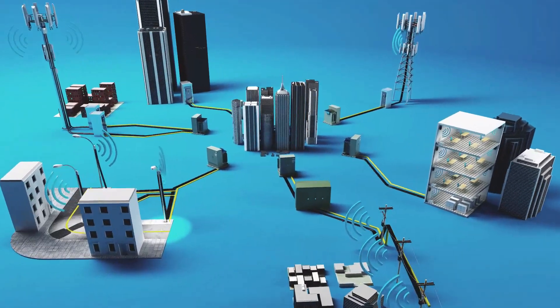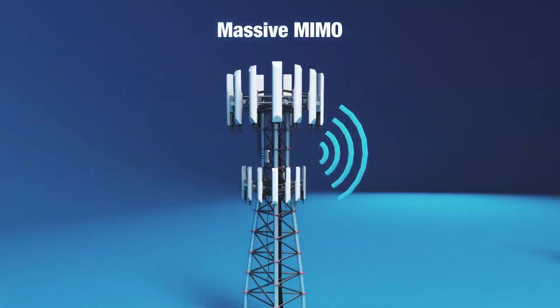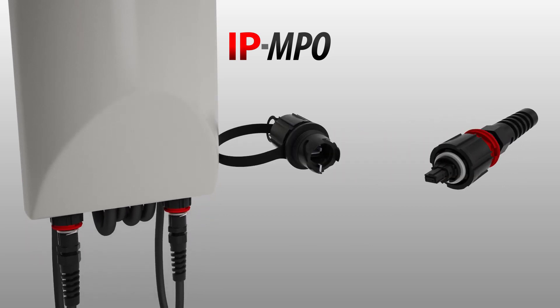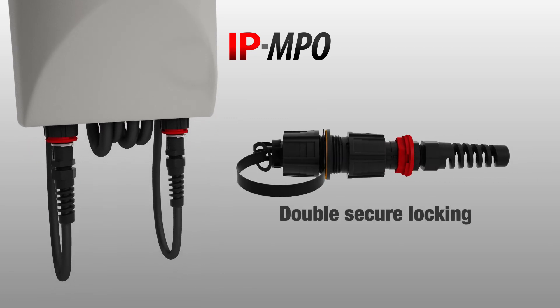We have been trying to simplify the networks and installation processes. By looking at macro cell networks, Senko has been focusing on developing solutions that are not only easy to use, but also address customer challenges. Simplifying installation is always something that is sought after.